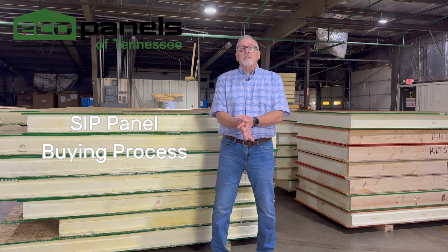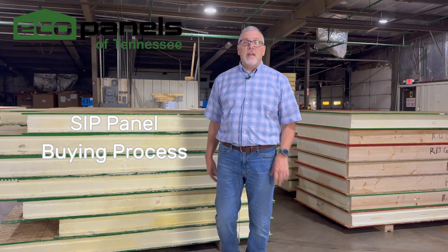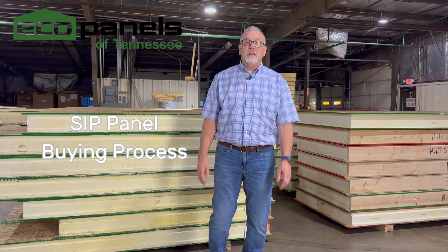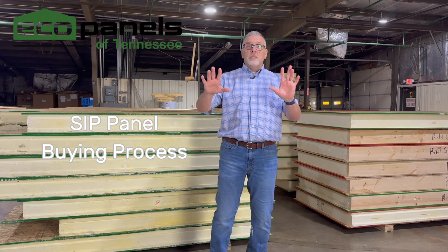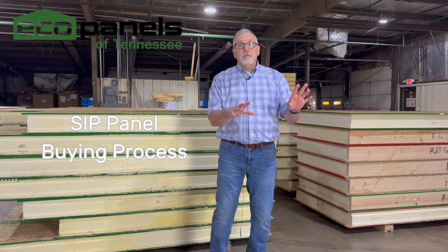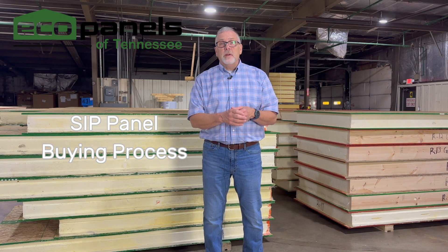Hi, I'm Rob with Eco Panels of Tennessee. I'm up here at the shop today in Hermitage Springs, Tennessee, where you're always invited to come and take a tour. I want to talk to you a little bit about the buying process if you choose to buy from us — and we hope you will.